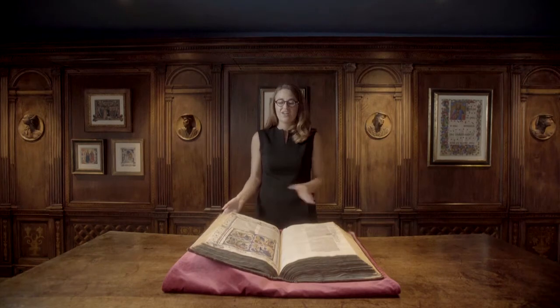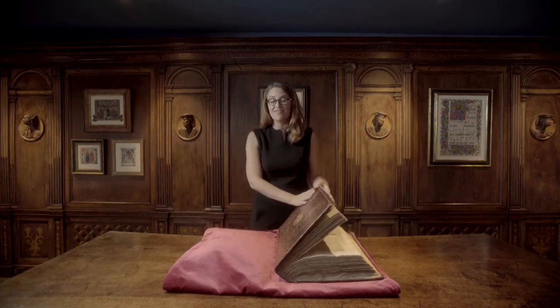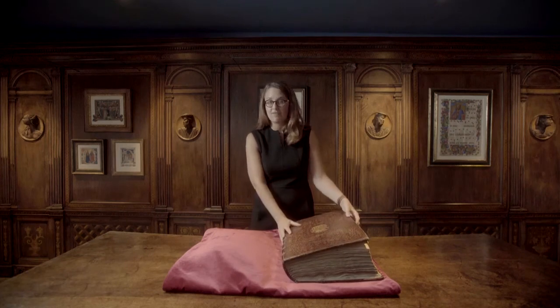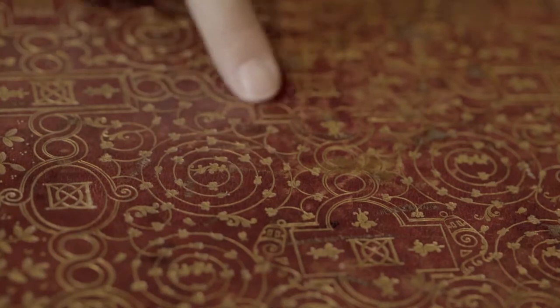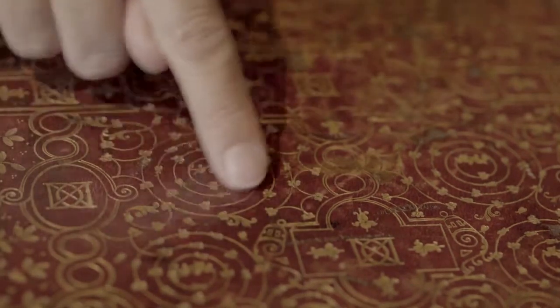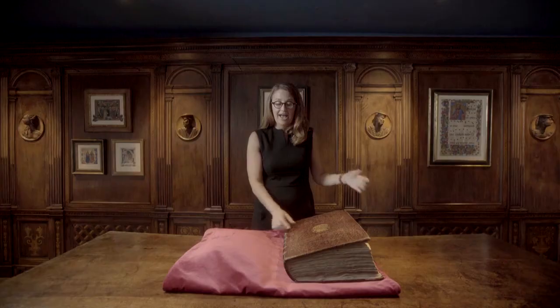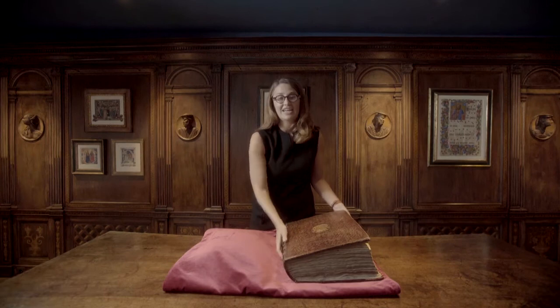Imagine ennobling your bookshelves with such a superb history. A final, very special feature of our manuscript is its fine 16th century fanfare binding, which can be identified through its gilt tooling, its geometric compartments, and its ornamental foliage. Our example is, in fact, the largest fanfare binding in existence.